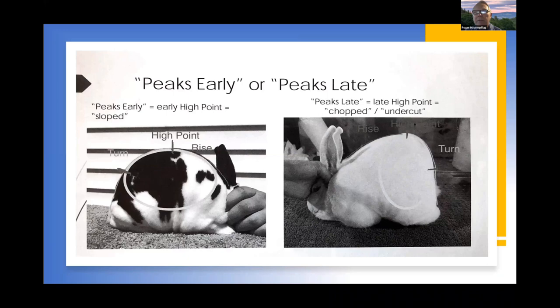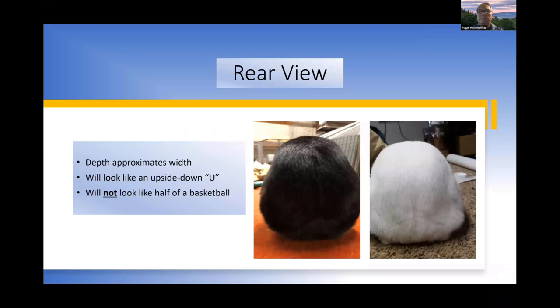The slide on the left shows a rabbit that peaks right in the middle of the back and doesn't carry depth far enough into the loin — that rabbit looks like half a basketball, which is the wrong body type. The slide on the right has a peak point later than the center of the hip, creating a very dramatic turn of the hip — almost slamming to the ground. That's a chopped hindquarter: the rabbit peaks late and lacks fullness at the base.